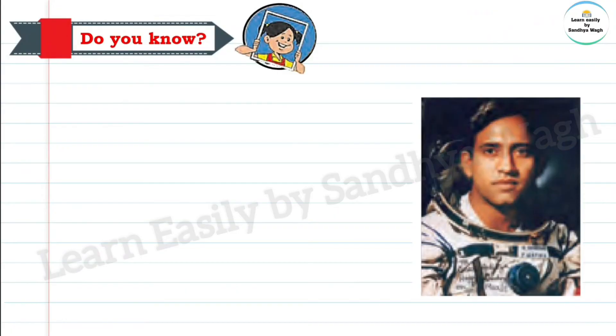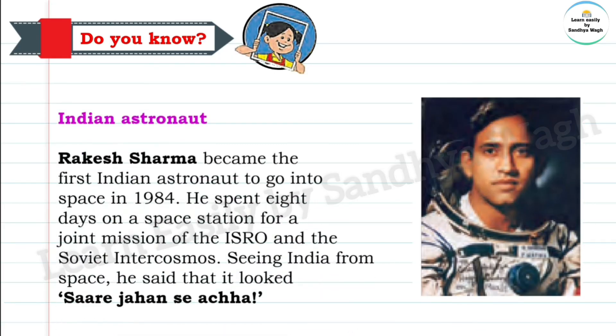Indian astronaut Rakesh Sharma became the first Indian to go into space in 1984. He spent eight days on a space station for a joint mission of ISRO and the Soviet Intercosmos. Seeing India from space, he said that it looked 'Saare Jahan Se Achcha.'